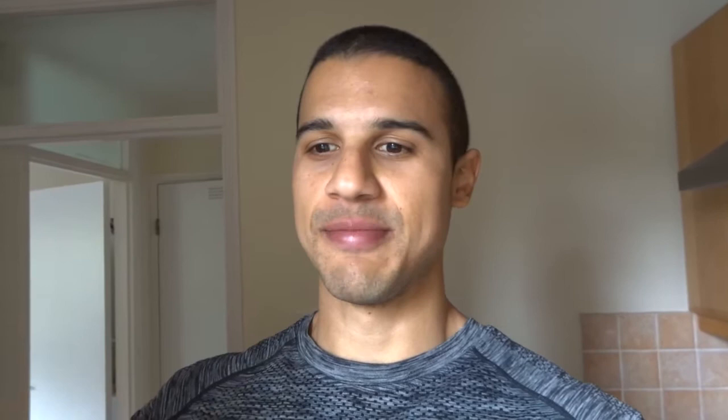Birthday cake flavour is pretty tasty. And tip: when you mix a banana into your shake it gives it a really nice thickness. Try it — just make sure to account for those extra calories.